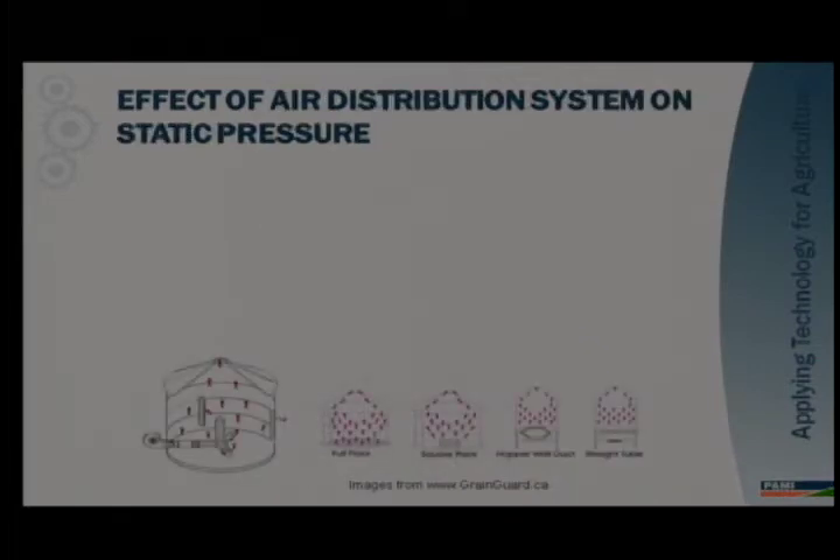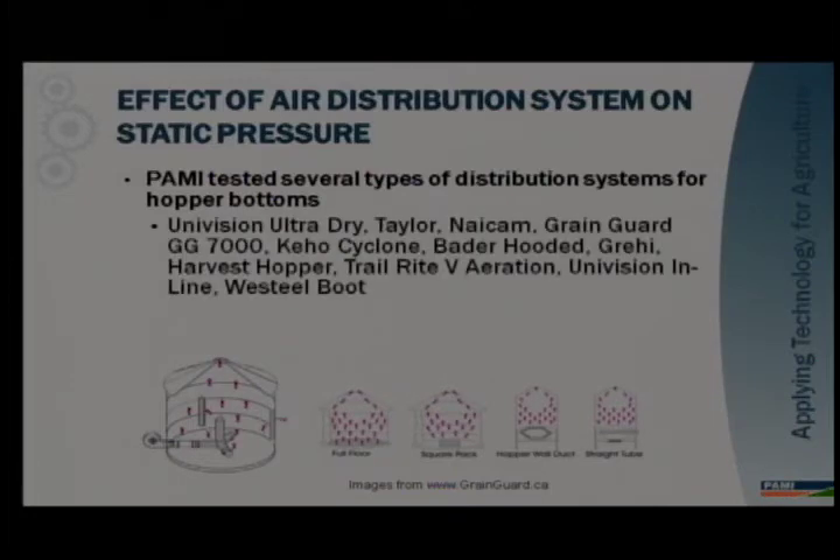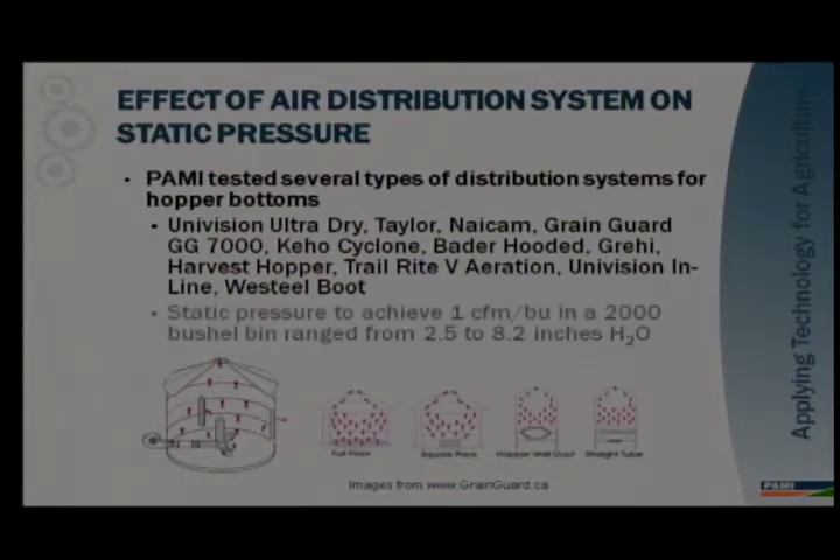PAMI in the 80s and 90s tested 14 or 15 different air distribution systems designed for hopper bottom bins — including Univision Ultralight, the Kehoe Cyclone, Trailrite V-aeration, Univision Inline West Seal Boot, and others. They tested them all on the exact same bin with the same grain type, same grain depth, and the same fan. The difference in static pressures to achieve 1 CFM per bushel ranged from 2.5 to 8.2 inches of water column. With all variables held the same, different air distribution systems resulted in significantly different static pressures to achieve the exact same airflow rate — it's all about the perforations and the surface area available for the air to pass through.